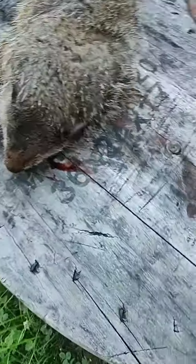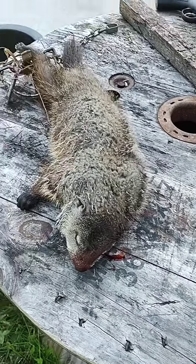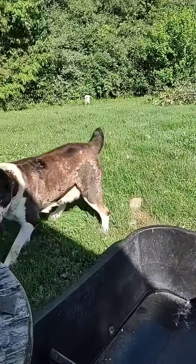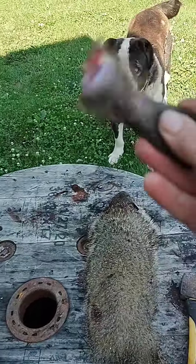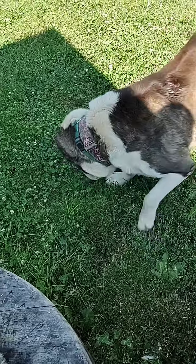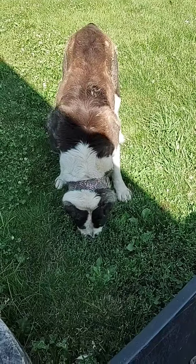Sometimes people ask me, oh what do you do with this animal? He was shot in the head. And he will be going to the pressure cooker for dog soup. Aina just ate a tail. Let's see if she wants to have a paw, a leg. So she got a leg.